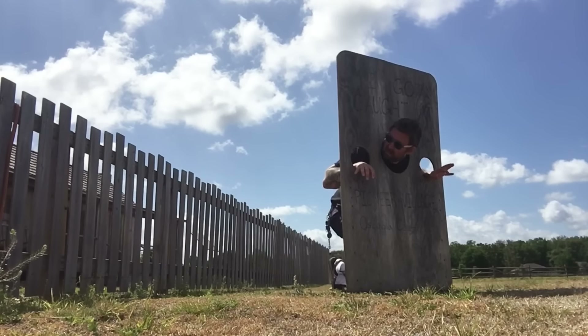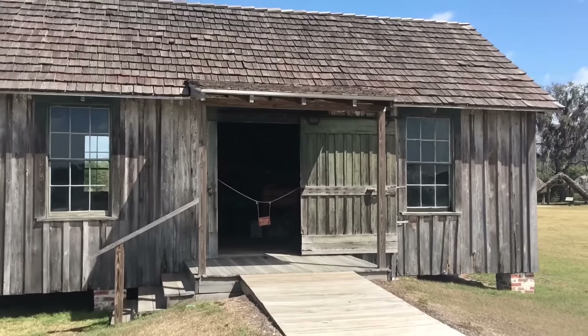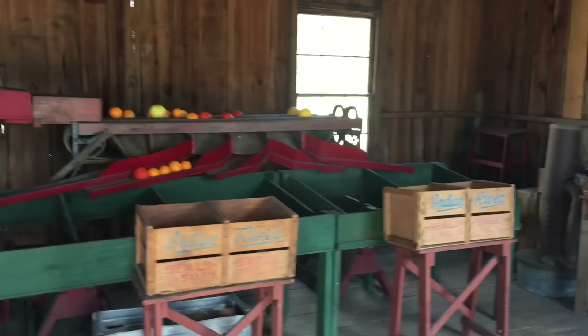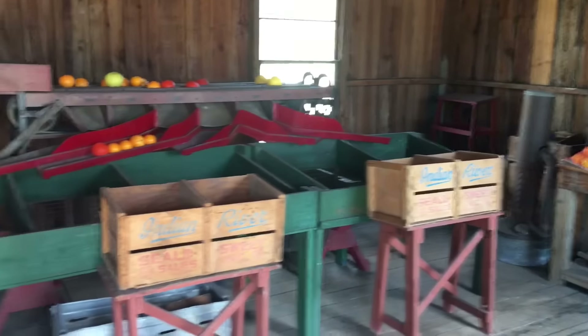I know what building I'm looking for — that no good cheating blacksmith. Is he in here? No — why would he be in here, Adam? This is not the blacksmith shop, it's a fruit mechanism. What the heck — this is not what I was looking for.